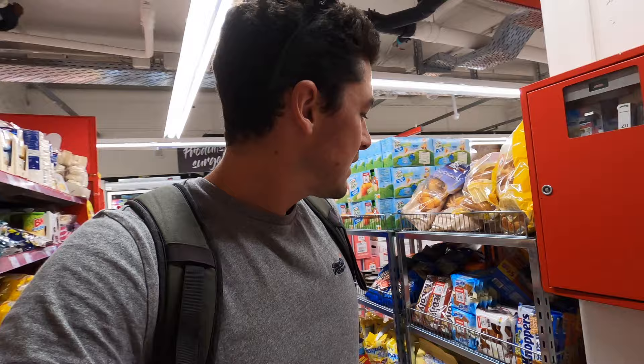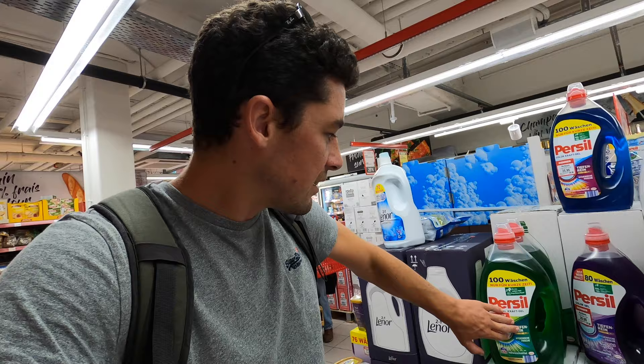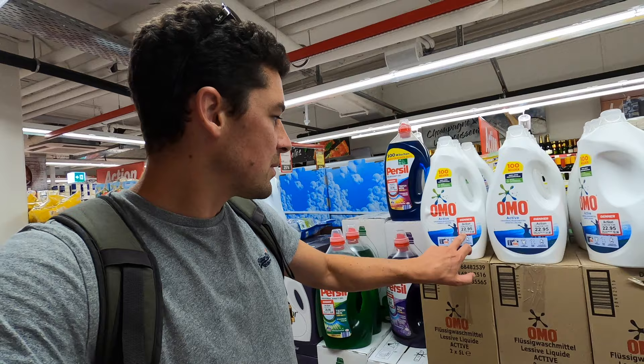This is why it's good to come in here for certain products. You can get a big container for 100 washes for 25.95, and this one here is 22.95. You wouldn't get deals like that in the other supermarkets.